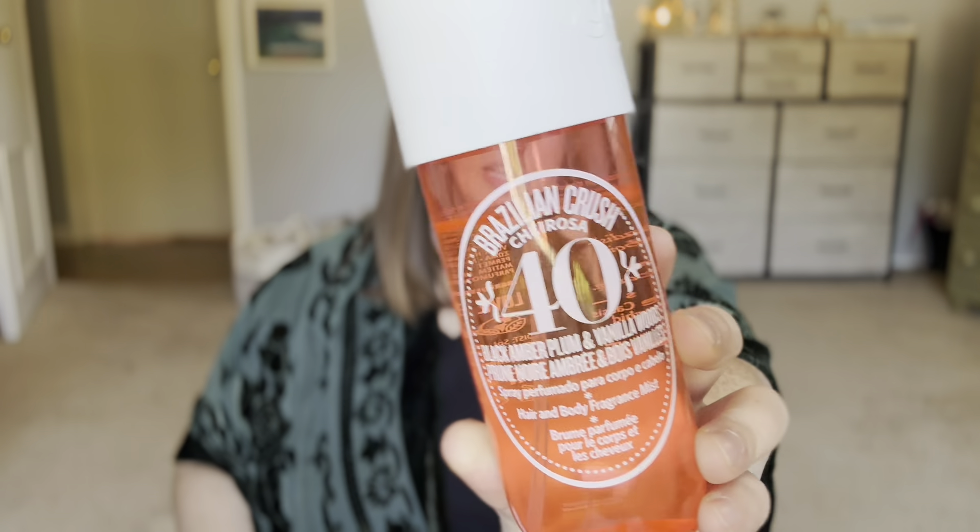Then I've got the large body spray in Cheirosa 40 and the Bom Dia Bright body cream and mist to go with it. I absolutely love this fragrance — it's black amber, plum, and vanilla woods. To me this is like my winter version of Boom Boom. I could wear this one in the winter and Boom Boom in the summer and be set for the entire year. It's just such a beautiful warm cozy amber fragrance. If you like warmer, less floral fragrances — amber, sandalwood, cashmere — I would pick this one up.